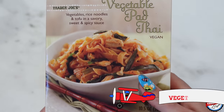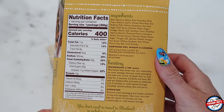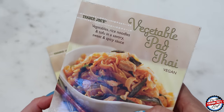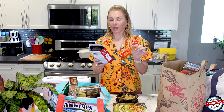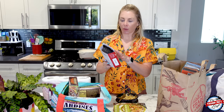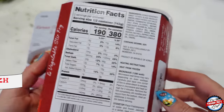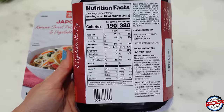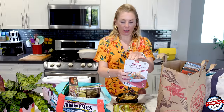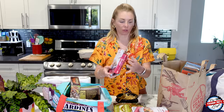Vegetable pad thai — these are absolutely excellent. I found myself really heavy into the freezer section today. I made the best dinner last night. I got the japchae and cooked it — first I cooked the rainbow trout that comes frozen with the green goddess seasoning (I've made a reel on how to do that), and then I cooked the japchae after in the same pan. Had them together and it was delicious, so I'm going to revisit it again. That's why I got two of them.